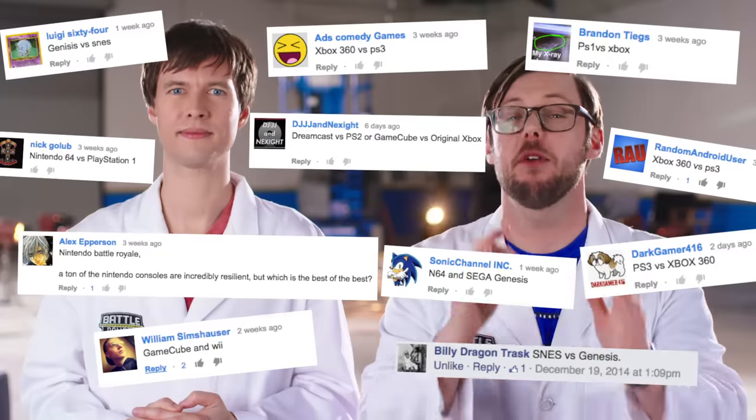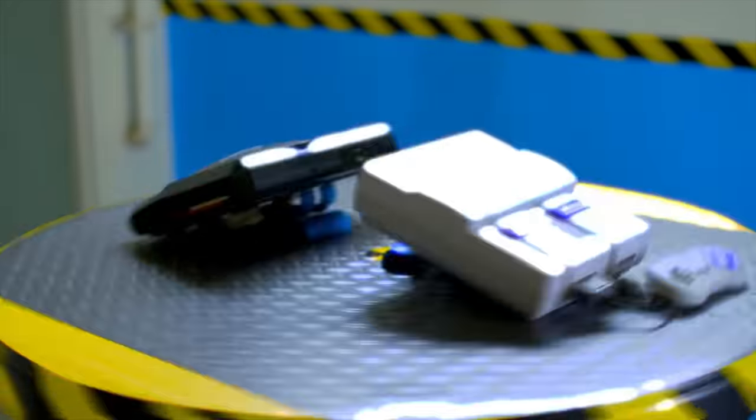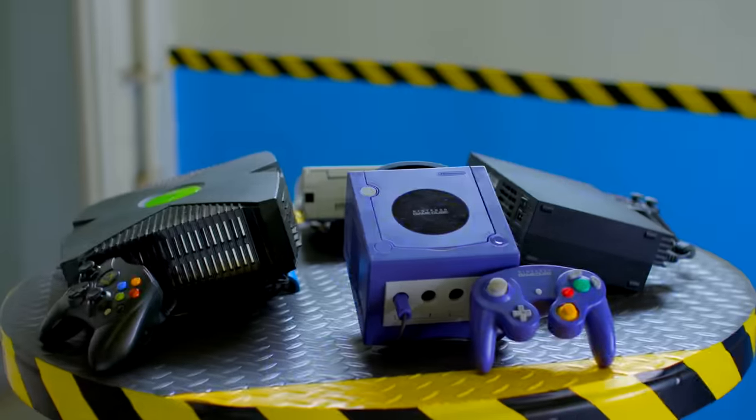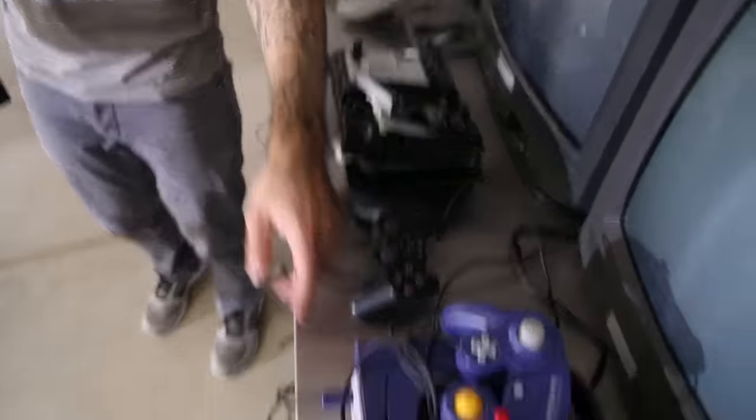A lot of viewers wanted to see some of their favorite video game systems go head-to-head. So we decided to give something to everyone, because today we'll be putting 12 retro systems through a series of trials. If they break, they're out and we pick one winner — from Super Nintendo all the way to PS3. Pick a side and let's get started.